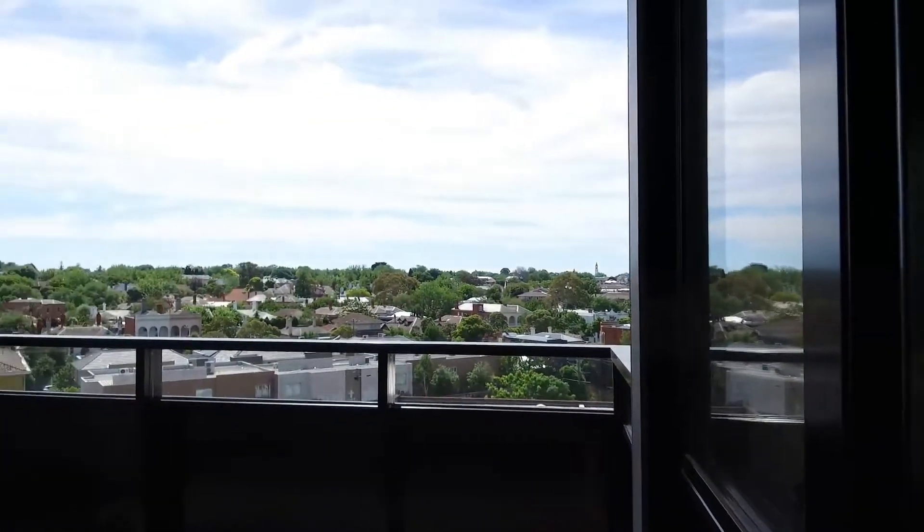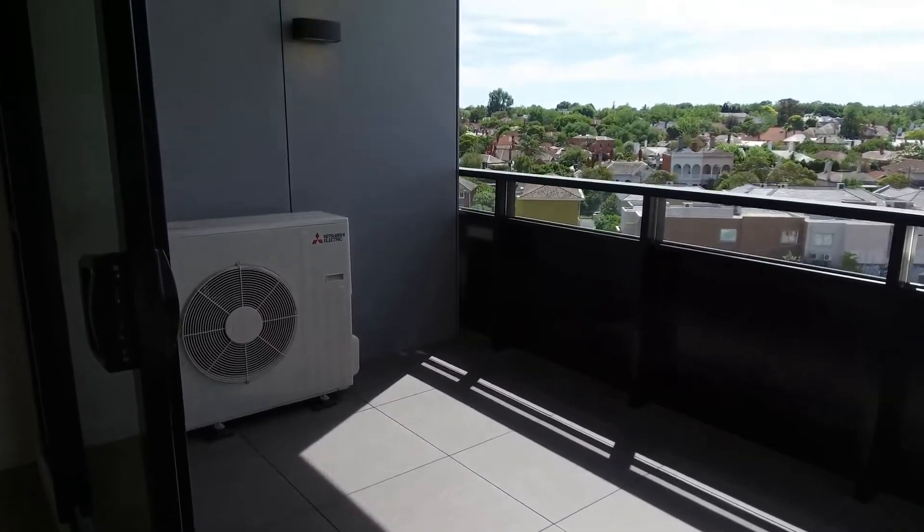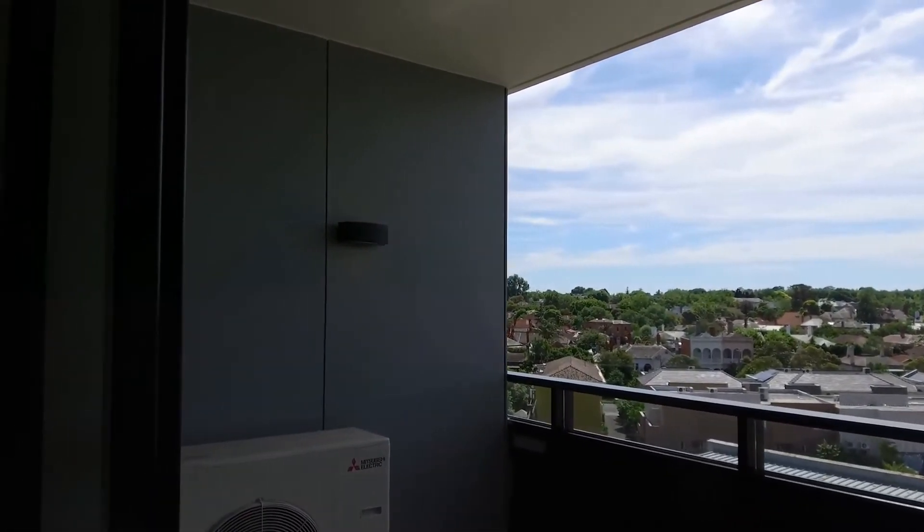One of the things that we love about it is the balcony. It's a really nice sized east-facing balcony that, as you can see, is drenched in sunlight. You've got room out there for a little dining room setting as well as your barbecue.